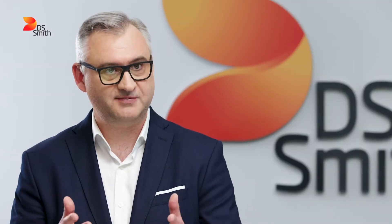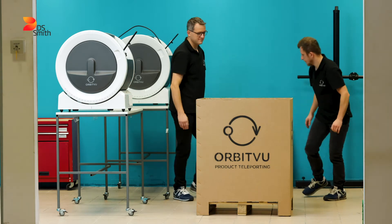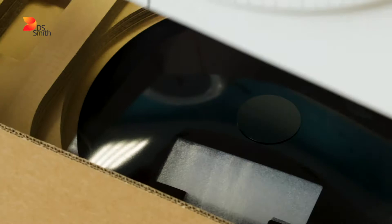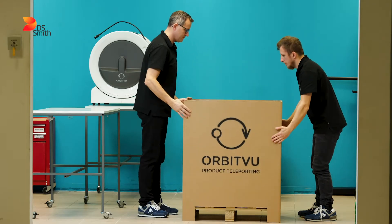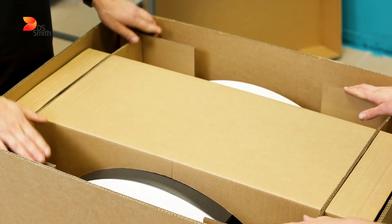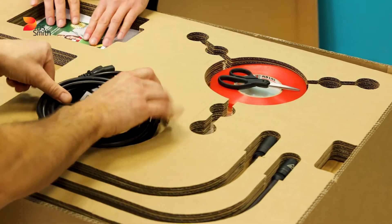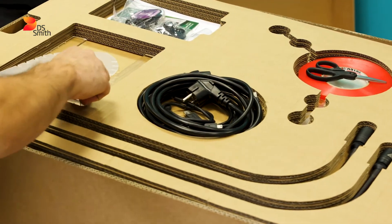Of course, we accepted that challenge. Our priority is to help our customers use packaging that is created for the circular economy. It was a great opportunity to propose a solution that is 100% recyclable, optimized, and made of recycled materials. It consists of several elements that ensure safety and a perfect fit of the packaging to the individual parts of the product. This circular-ready packaging protects Orbitview's valuable product very well.